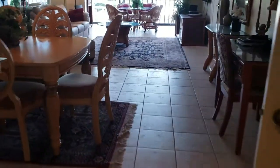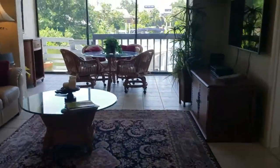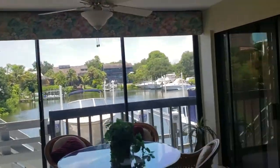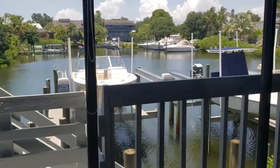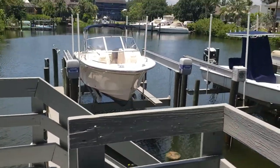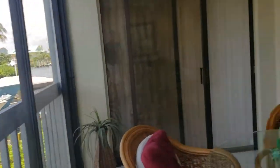Walking in, I immediately look right down at the water — I'd love to keep my boat right there. Originally this was a screen lanai, but they took the doors and opened it up, air conditioning it right out to the water. So you walk right down, hop in your boat, and out you go. No bridges to the Intracoastal Waterway.